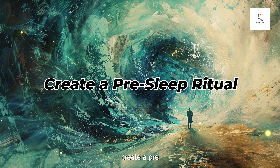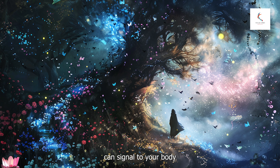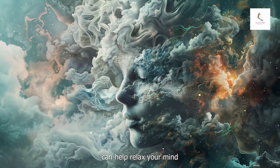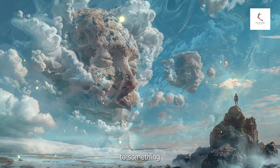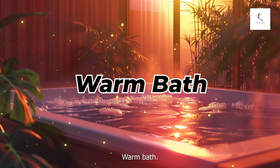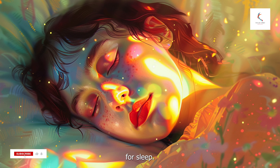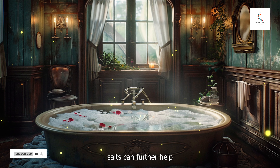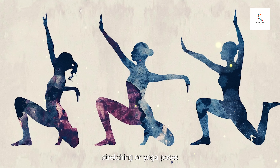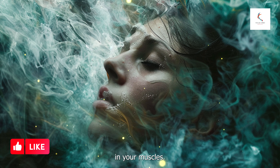Number ten: create a pre-sleep ritual. Establishing a calming pre-sleep ritual can signal to your body that it's time to wind down. Read a physical book — not an e-book — to help relax your mind; choose something light and enjoyable, not something that will keep you thinking. A warm bath before bed can help relax your muscles and prepare your body for sleep; adding Epsom salts can further soothe and relax your body. Engage in gentle stretching or yoga poses that promote relaxation, focusing on breathing deeply and releasing any tension in your muscles.